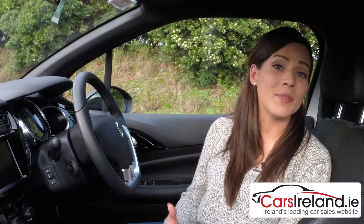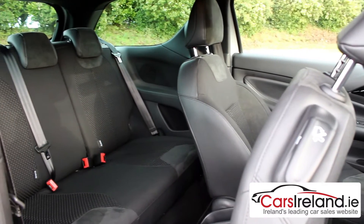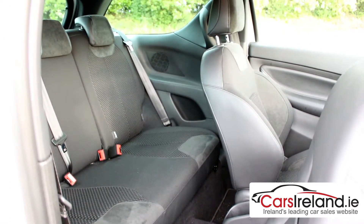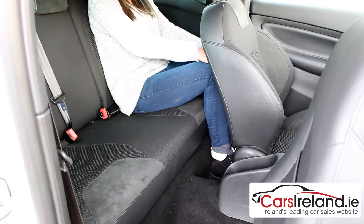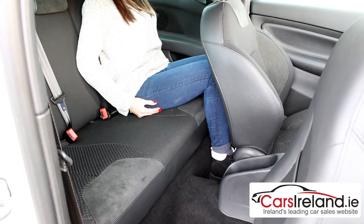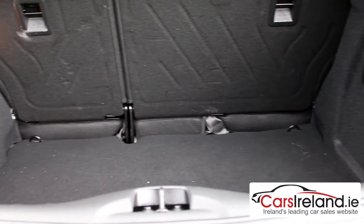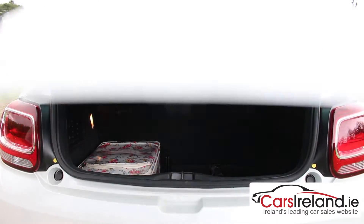As for the downsides, it wouldn't be the most practical choice for a family seeing as it's only available in three-door, and the space in the back is not great either. And like the Mini, for longer journeys it's only really suitable for children. Where it does impress though is the boot — at 285 litres, it's actually bigger than a Volkswagen Polo's, so you might not get all your friends in here, but it will fit all your shopping.